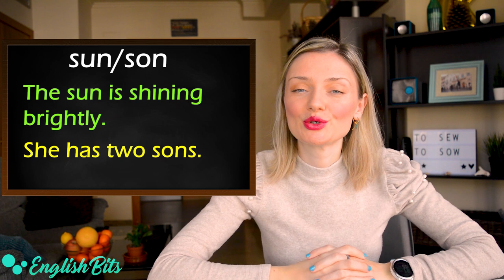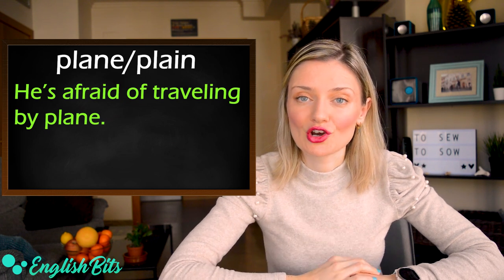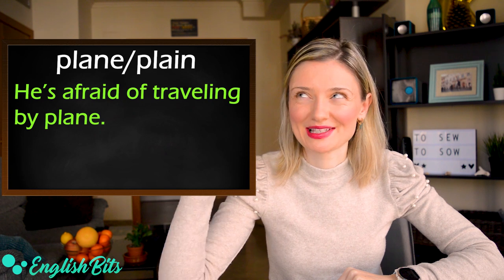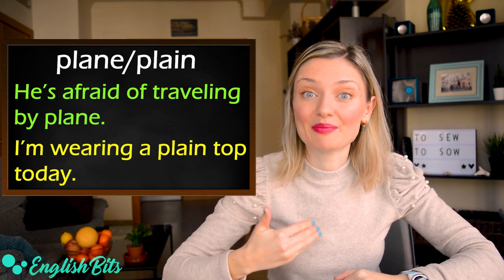Let's move on to plane and plain. The first example: he's afraid of traveling by plane. And the example for the second word plain: I'm wearing a plain top today. It means without any pattern.